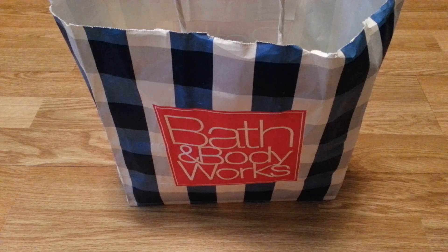Hi guys, welcome back to my channel. Today I have Bath and Body Works empties for the month of August. Once again, there are not a lot of empties that I have. I haven't used like a ton of stuff, but I will show you what I have used up.